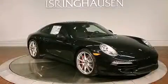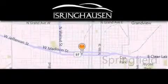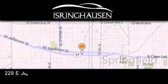Contact us today to arrange your test drive. Thank you for considering Isringhausen Imports for your next new or pre-owned luxury vehicle.